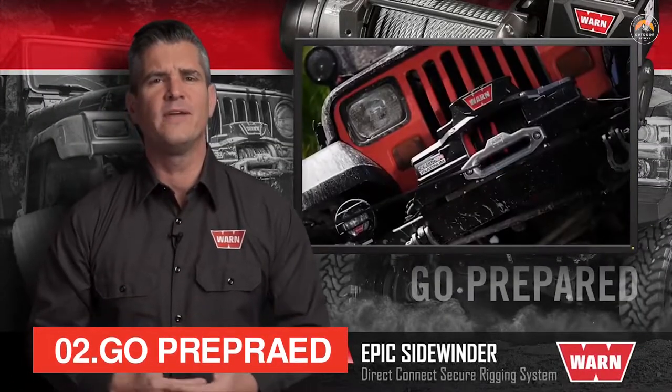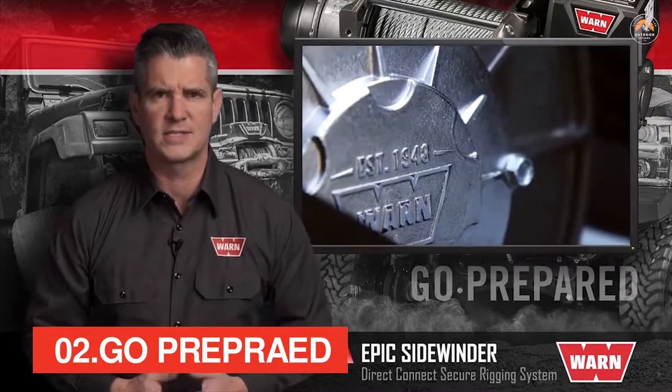WARN Industries has led the way in durable, innovative, and trusted off-road products since 1948.